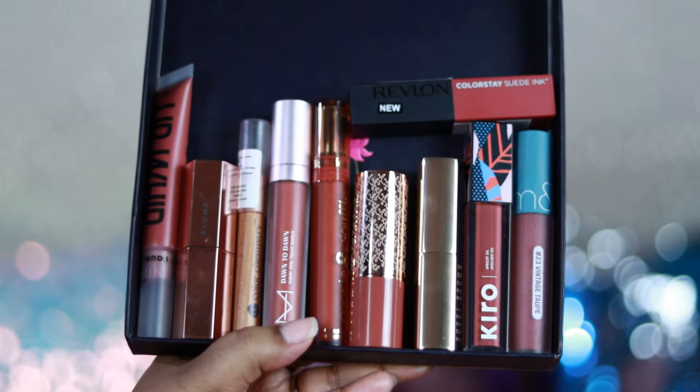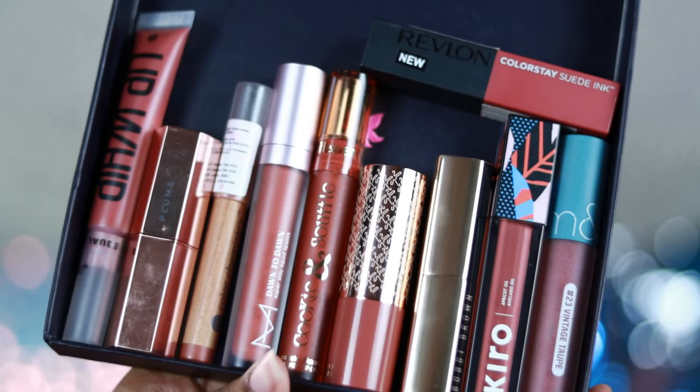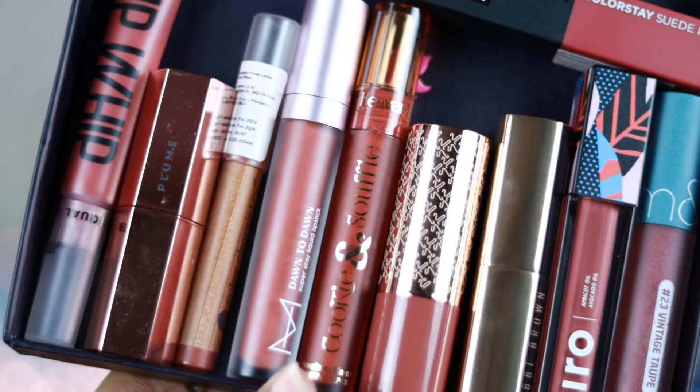Hi everyone, welcome back! In today's video I'm going to talk about 10 of my current favorite nude lipsticks. I'm going to swatch these on my medium skin, so let's get started.